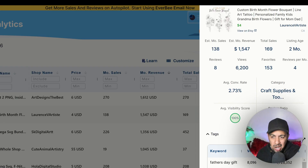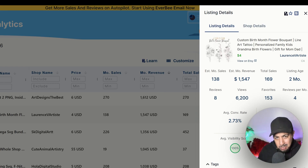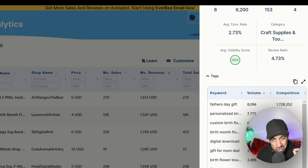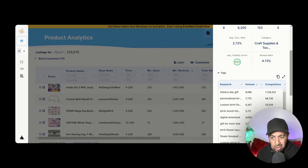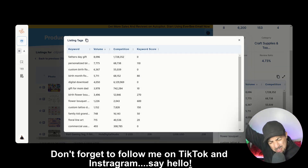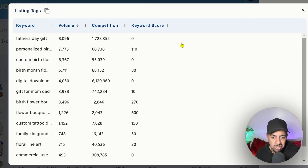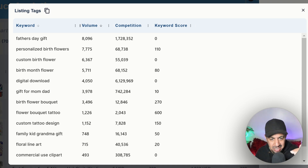Custom birth flower is absolutely huge right now. I want to see why this listing is making so much money so quickly, and this is the beauty of EverBee — you can find out straight away. I'm going to look at the tags and keywords this seller is using within their listing, which will give me the clue. I click to open and enlarge it, and here we go — I've found the jackpot.